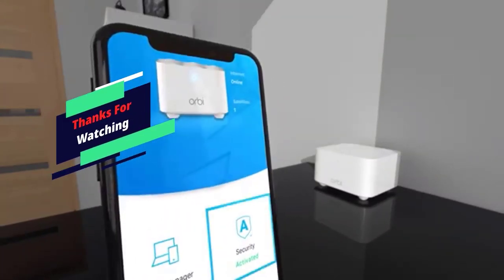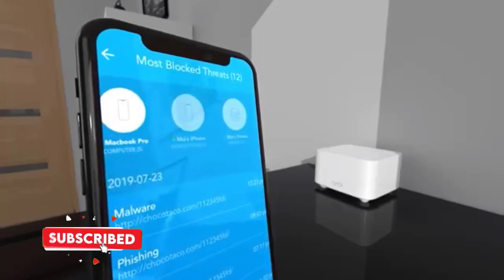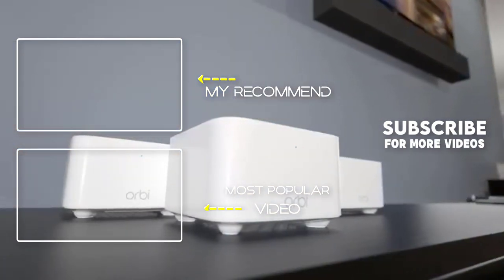Thank you for watching. I hope you liked this video — if it was helpful, please make sure to like, comment, and subscribe. If you have any questions related to these products, you can leave a comment down below and I will get back to you as soon as possible.